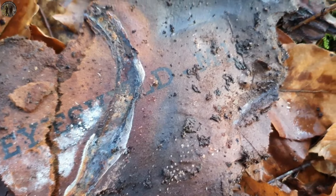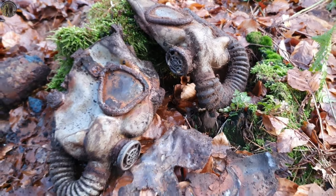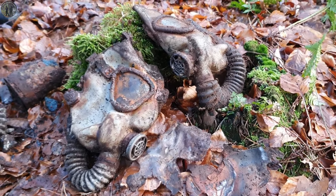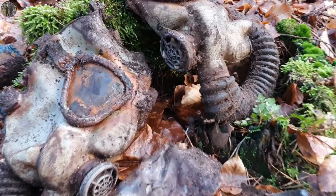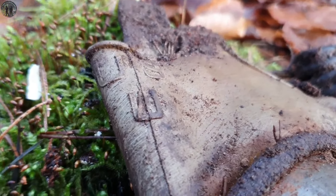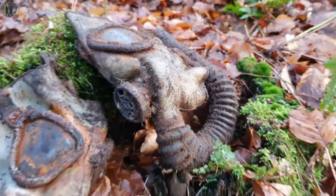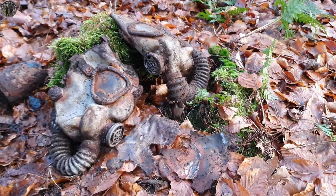Two American gas masks! These two were probably still in the bags, but they have rotted away after all this time. Most soldiers were equipped with a gas mask, but they were useless, so these two American soldiers probably dumped their gas masks and put other stuff in their bags, like German war trophies.